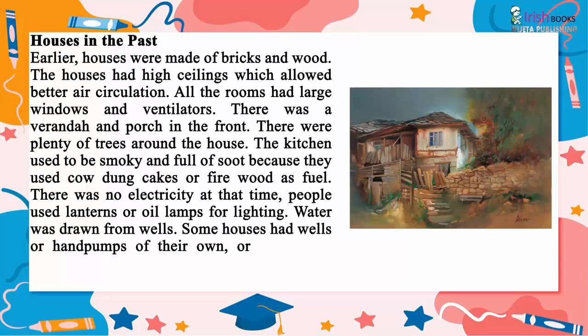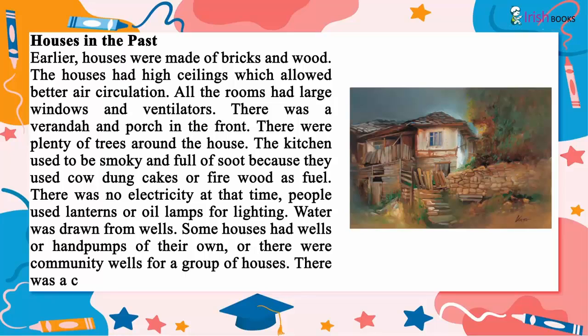Water was drawn from wells. Some houses had wells or hand pumps of their own, or there were community wells for a group of houses. There was cattle in most of the houses.